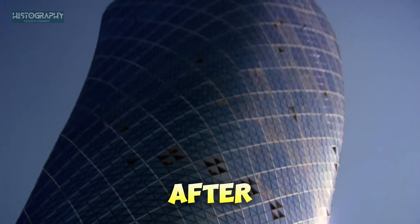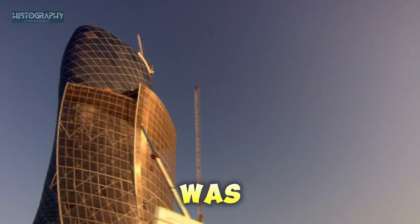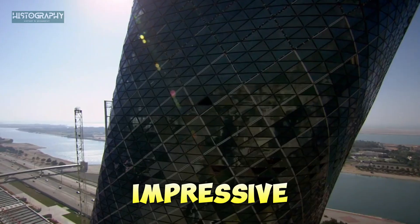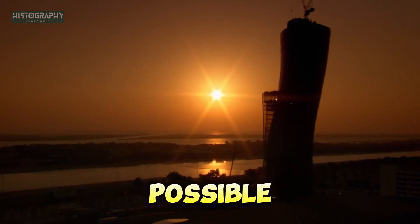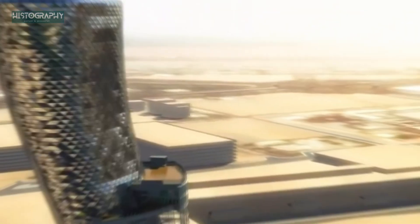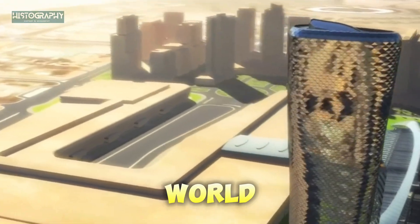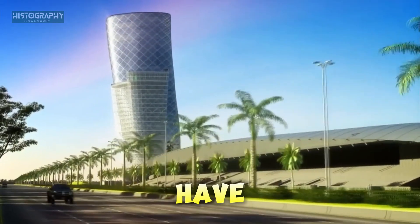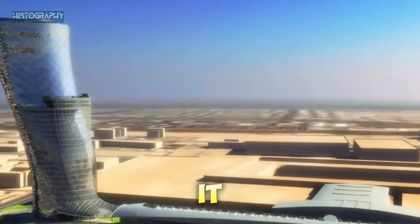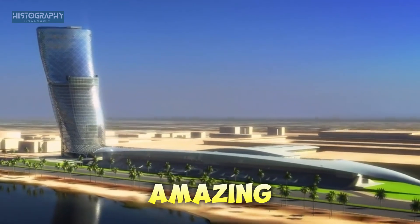In 2011, after years of planning, designing, and building, the Capital Gate Tower was completed. At 165 meters tall, the tower wasn't just impressive — it became a symbol of what's possible when engineers think outside the box. The Capital Gate Tower is now one of the most famous buildings in the world. Its tilt and unique shape have made it an icon in the city of Abu Dhabi, showing how engineers can take risks and overcome challenges to create something truly amazing.